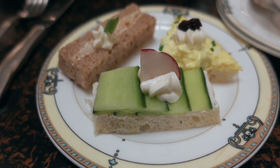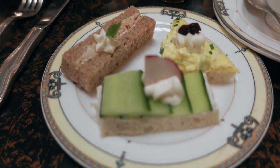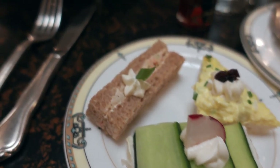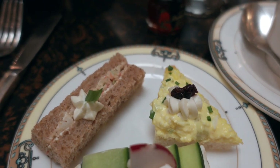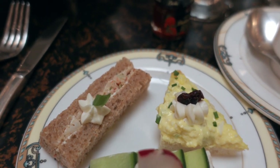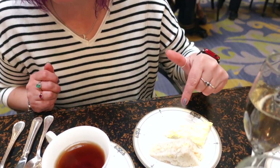I wanted to show the sandwiches better on camera: cucumber finger sandwich, chicken salad, and egg salad. I've had the chicken salad and egg salad — haven't tried the cucumber yet. The cucumber is absolutely refreshing and delightful, but my favorite so far is the egg salad. Liz agrees — the egg salad is her favorite too, though the shrimp salad is also pretty darn good.